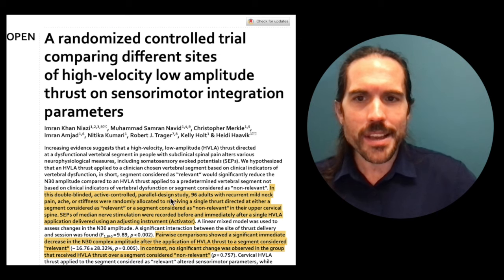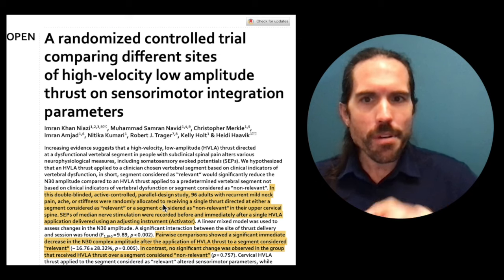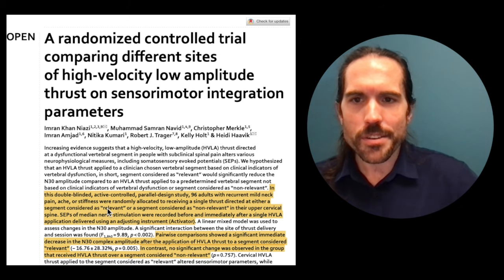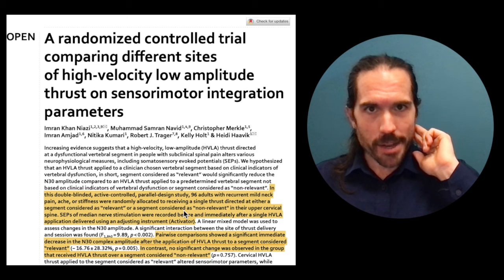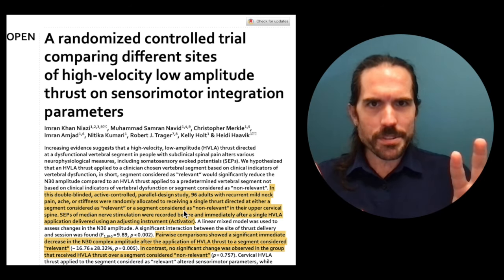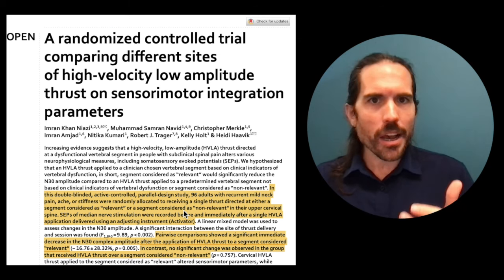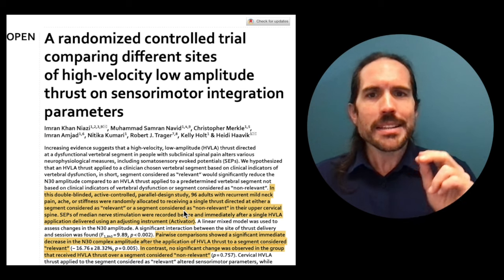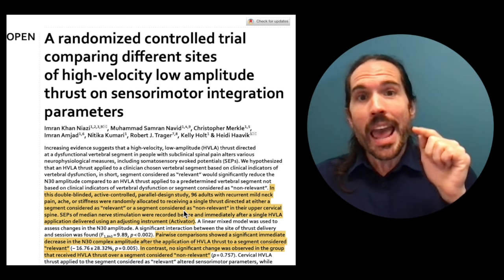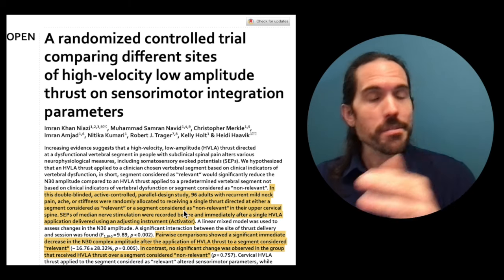In this double-blinded, active-controlled, parallel design study, 96 adults with recurrent mild neck pain, ache, or stiffness were randomly allocated to receiving a single thrust directed at either a segment considered relevant or a segment considered non-relevant in their upper cervical spine. They broke people into two groups and had clinicians with at least 10 years of clinical experience do motion tests and challenge tests to identify something going on at C1, C2, or C3.